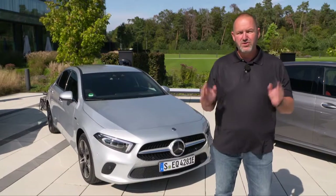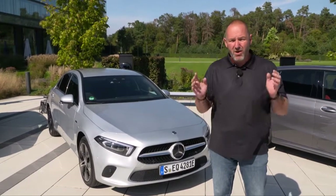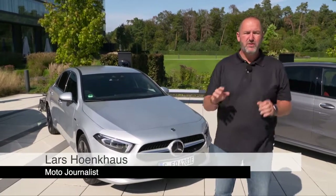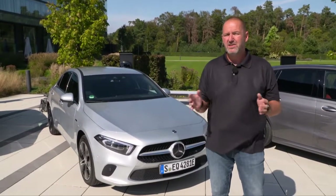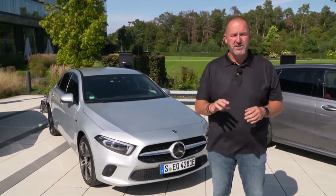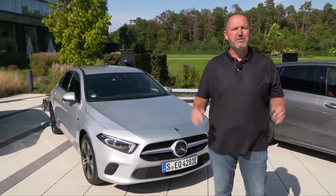Now it's time to drive the new compact plug-in hybrids of Mercedes, which I had a closer look at on the IAA. Today I drive the A250e, and the good thing with these cars is they combine a standard combustion engine with an electric engine that provides very good fuel consumption, and on top you should have some driving pleasure as well.